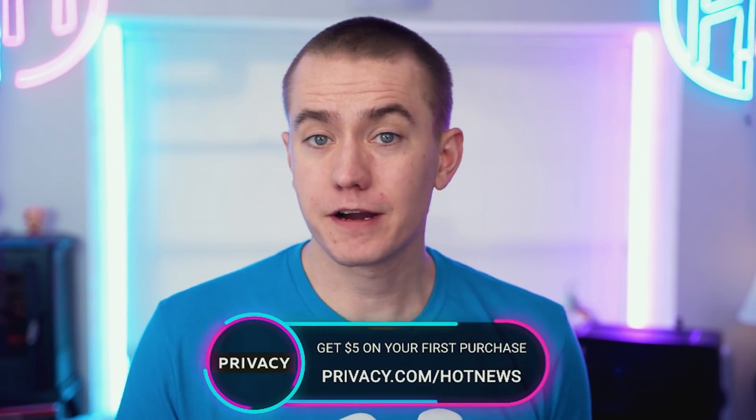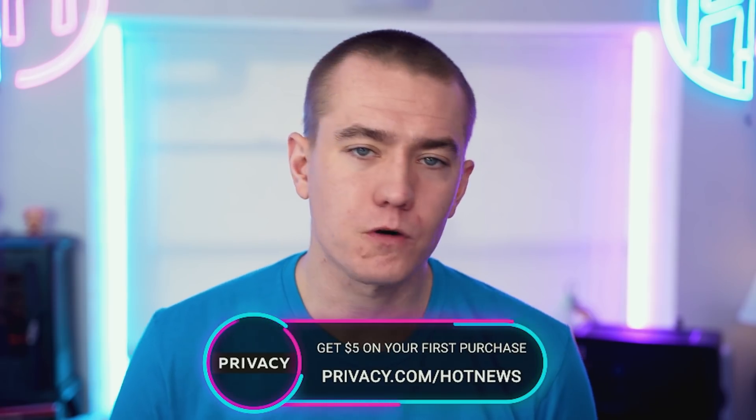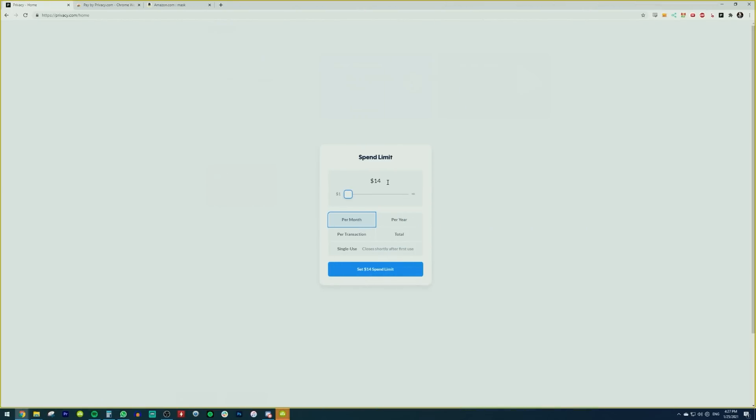Privacy is a tool that makes it super easy to manage your financial life online while keeping most of your important information secure. By giving you a virtual card number, Privacy hides your real bank information so you never have to worry about giving it out to people you don't know online. You can set up a merchant card that can be used as many times as you want with that specific merchant, so that if there's a data breach, you're going to know about it before they even inform you.